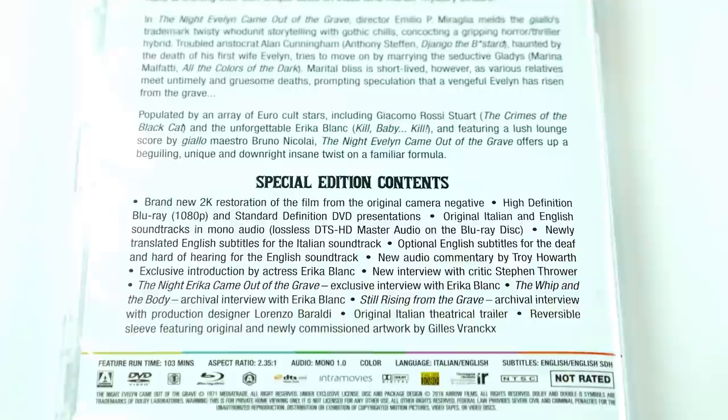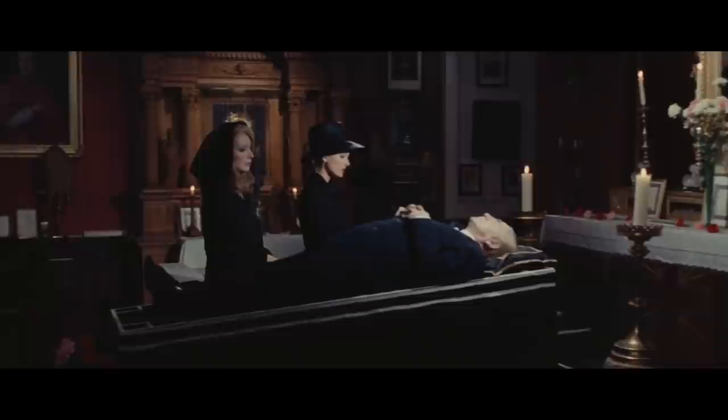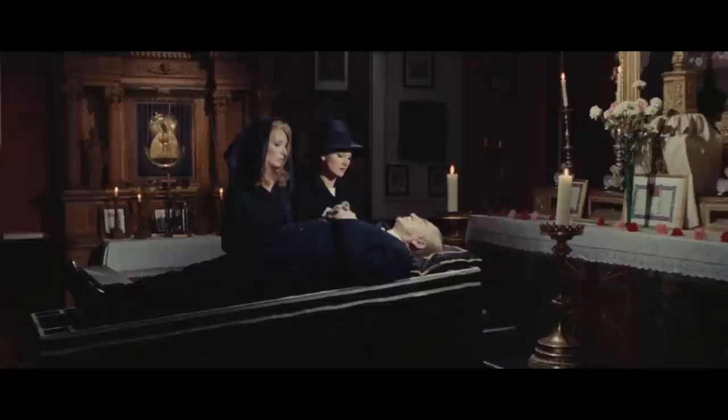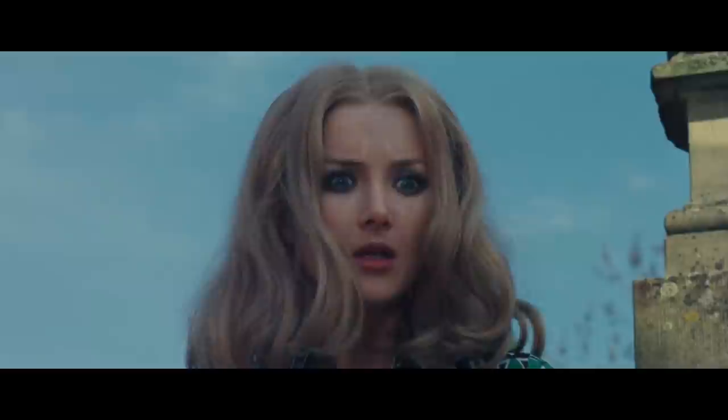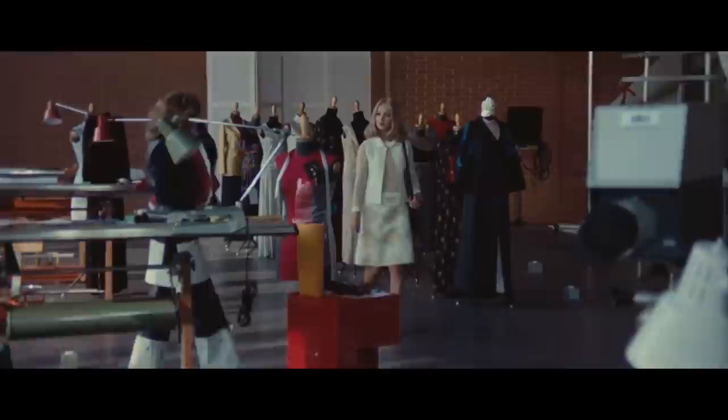Moving on to the next film, it's The Red Queen Kills Seven Times. This was such a great film. I really enjoyed this one. It stars Barbara Boucher and Marina Malfatti, who was also in the other film. It's about the curse of the Red Queen, which happens every hundred years, and it needs to kill seven fresh victims. Essentially, one girl kills her sister, and there's speculation that her sister comes back and begins killing a bunch of people. This film has some really great kill scenes, some nice big locations, lots of bright colors, and very cool camera moves, and it's a really ambitious film. In one scene, they actually flood an entire room, and it just looked incredible.